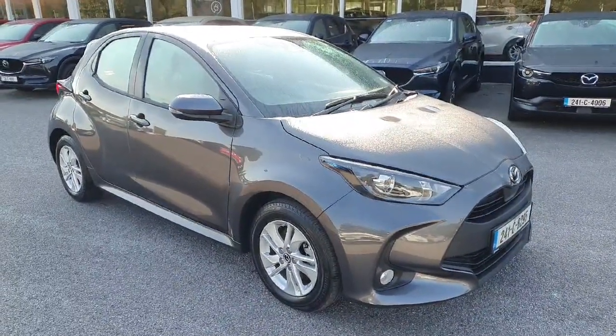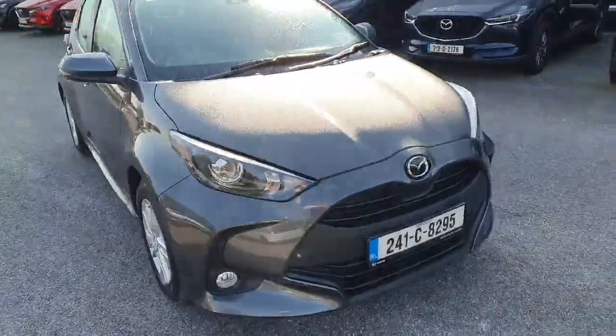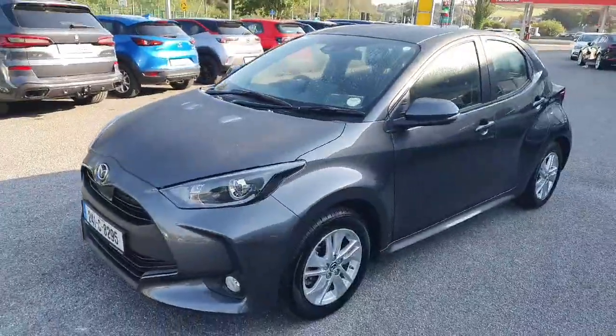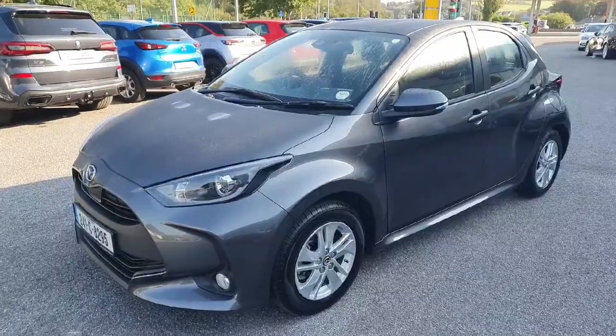Here we have our 241 Mazda 2 Hybrid — this is a full hybrid in the lovely Lead Gray Metallic finish. Walking around the front, you've got LED lights all around the car, front fog lights, and all color-coded moldings. The car is absolutely stunning with a really nice shape, alloy wheels, color-coded mirrors, and door handles.